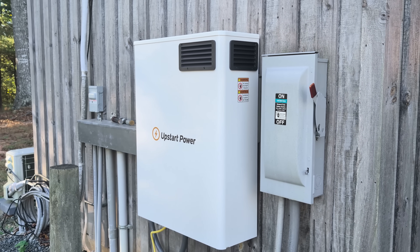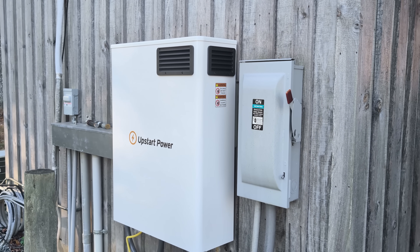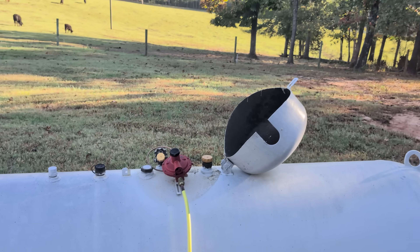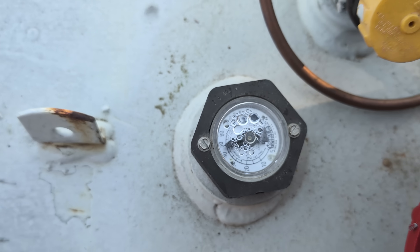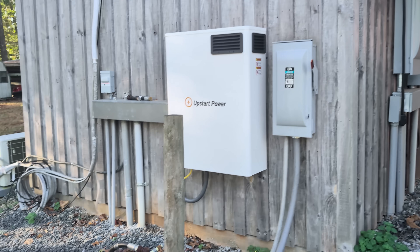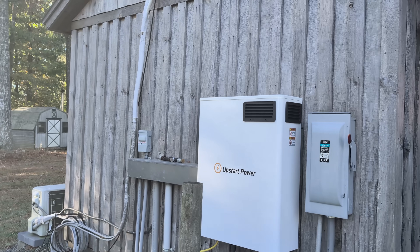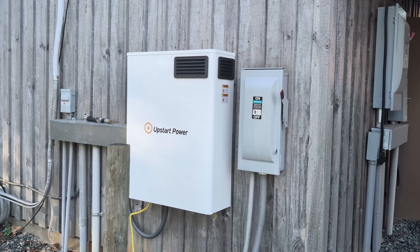Right now I have it set to trigger at a 75% state of charge on my battery — it comes on. It's using very little propane; I've been monitoring my propane usage. I've had it in for over a month and the needle hasn't moved, so it just provides a little boost. It can make up to 34 kWh a day. And it's a bridge — as you see the sun is coming up. This has been running since the SoC dropped below 75%, which is of course adjustable.